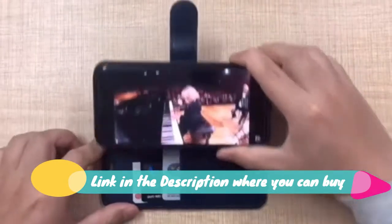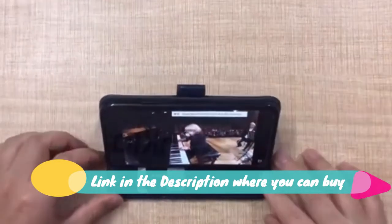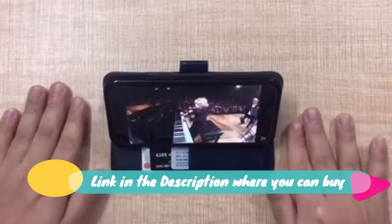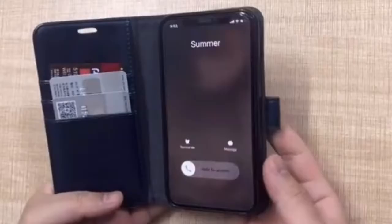Hands-free optimized horizontal plus vertical kickstand — fully adjustable for hands-free video calls, reading, or movies anywhere. 100% guarantee. Monosay Portfolio Foam Wallet.